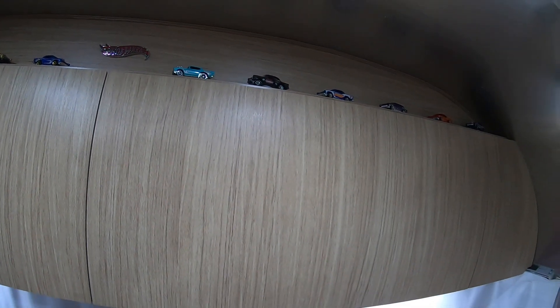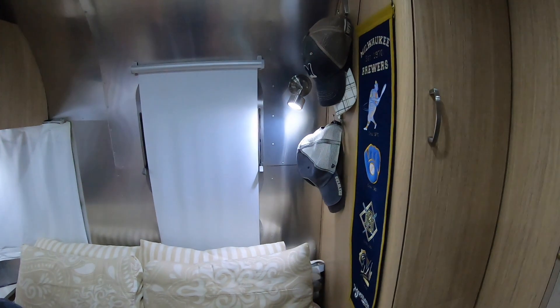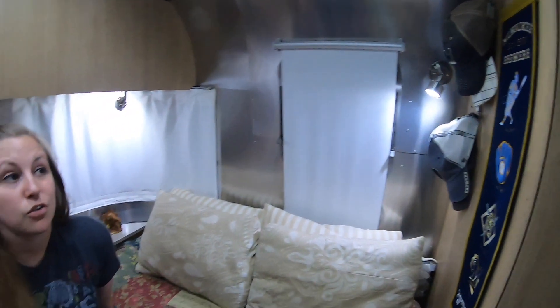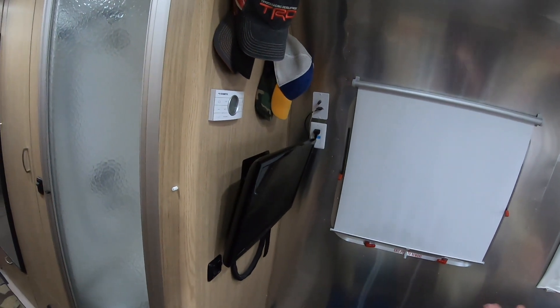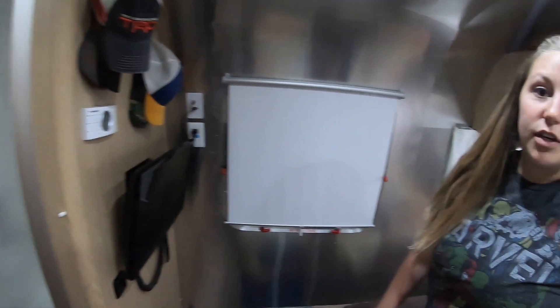We had a huge Hot Wheels collection when we lived in our condo, and we wanted to still keep some of them in our Airstream, so we have those velcroed up on the top so they don't go anywhere while we're driving. We also have over here in the corner on this wall some of our hats on command hooks, just to keep them out of the cabinets — it's a great way to store them. Josh has his over on this side above our TV, and our TV does swivel out so we can see it nicely when we're watching TV in bed.